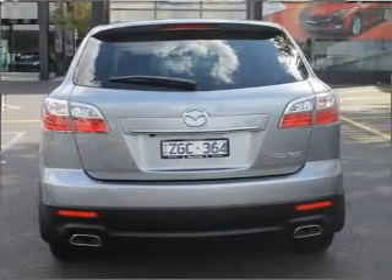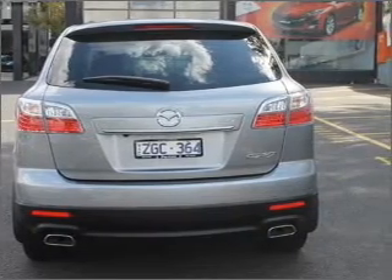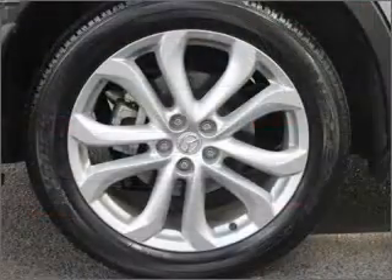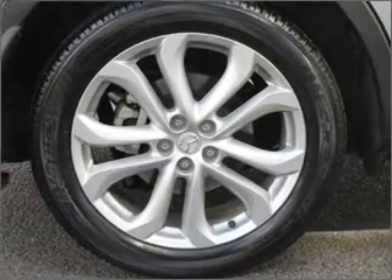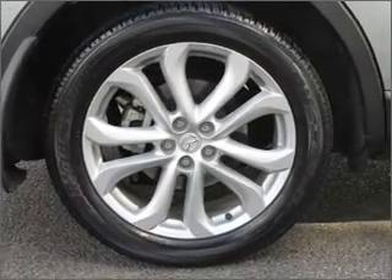Ride in style with the included premium wheels. Treat yourself to the splendour of a premium sound system. Heated seats offer comfort in cold weather. Tailor the temperature to your preference and your passengers.